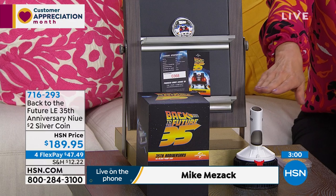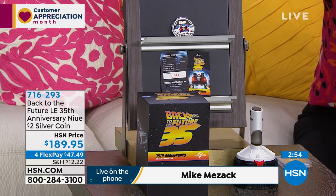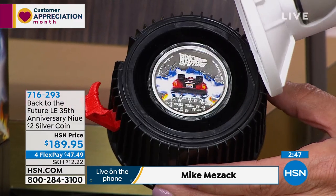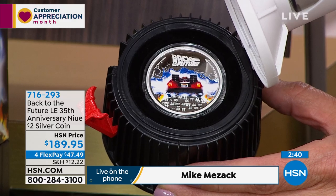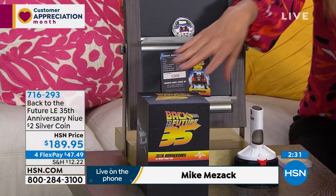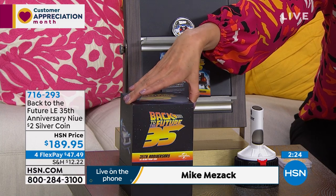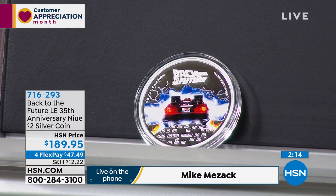We have a really fun item to kick off the show. It's called the Back to the Future 35th Anniversary $2 Silver Coin. If you love Back to the Future, if you're a movie buff, if you love Michael J. Fox as Marty McFly - maybe you remember this from the 80s, it was a sci-fi classic. The coin is actually in the DeLorean Time Machine. It comes with wonderful artistry on the box as well, and you'll also receive the Certificate of Authenticity. This is a limited edition - they only made 2,020 of these for the 35th anniversary of the movie.